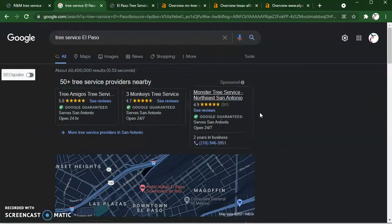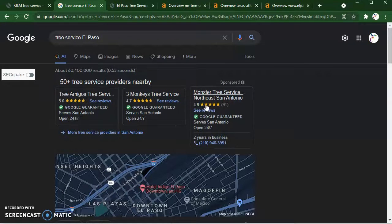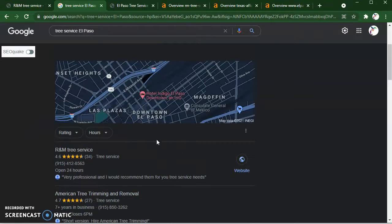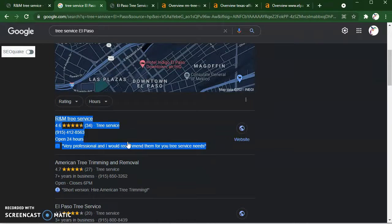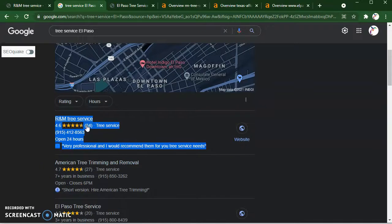So if I throw in 'Tree Service El Paso,' I'll show you exactly what pops up. The first thing you're going to see is a bunch of ads — I'm glad to see you're not there, because a lot of people just see the ads and keep moving. The next area is the map pack, the Google map pack. This is a great place to be and can increase your volume quite a bit. I'm super happy that you are here, and you're not just here — you're in first place. So that's great. I'd just continue doing searches around town for 'Tree Service El Paso' to see if you maintain that first place.